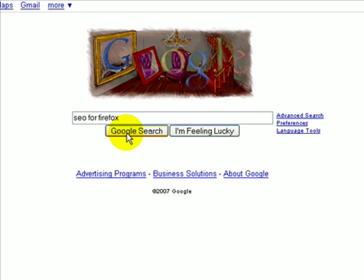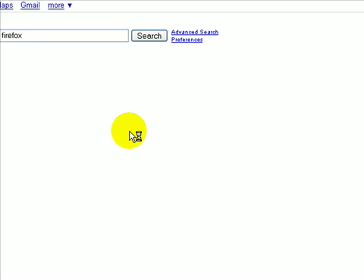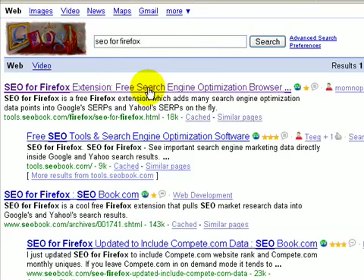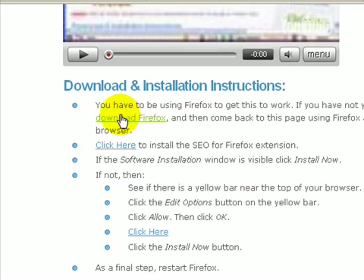First I'm going to show you the free way. There are a number of paid software applications out there you can pursue on your own time, but I'm going to show you the free way first. We're going to need SEO for Firefox. Search for it in Google, click that first listing, and it takes you to the SEO Book site.